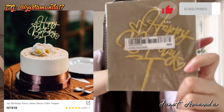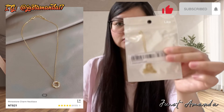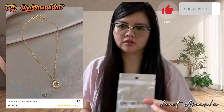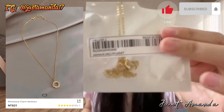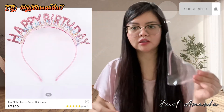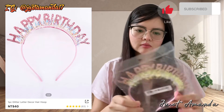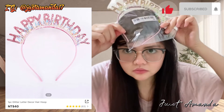Bumili rin ako ng Happy Birthday decor topper. At bumili ako ng fake necklace — pero tunay ang aking pagmamahal sa aking ibibigay. Wow, my rhinestone necklace, $21. At bumili ako ng Happy Birthday glitter head hoop, para masaya yung kanyang birthday.